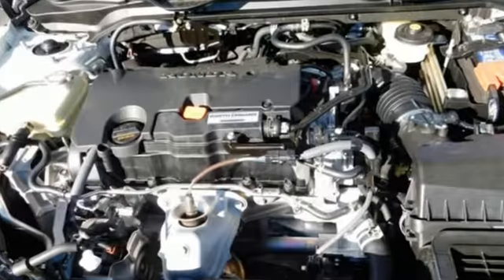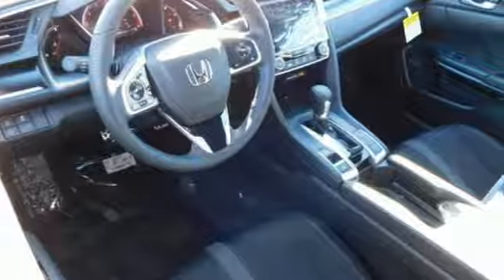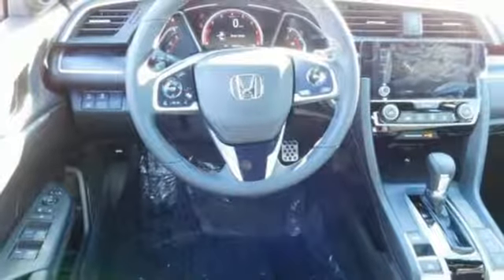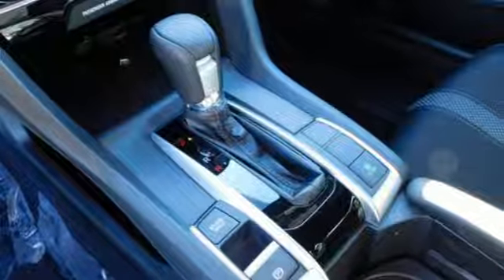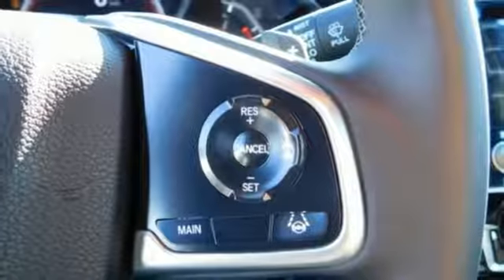Streaming audio, doors and push button start proximity key, manual tilting steering column, remote engine start, manual telescoping steering column, inline four-cylinder engine, aluminum wheels, gas pressurized shocks, and continuously variable automatic transmission.